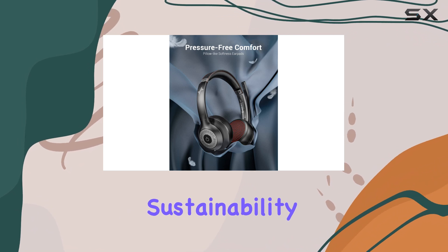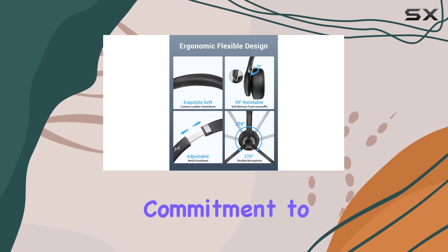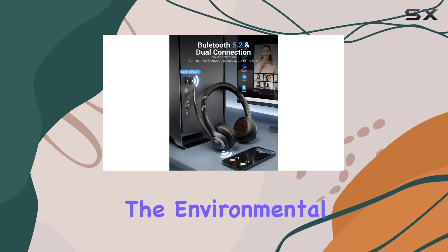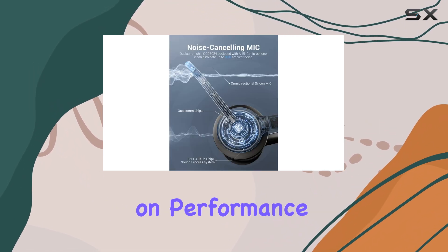In terms of sustainability, the Jayankishi EH-02U is a responsible choice. The company's commitment to using ROHS-certified materials reduces the environmental impact of production, making this headset an eco-friendly option without compromising on performance.